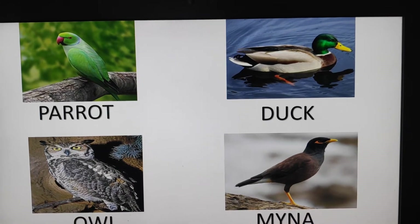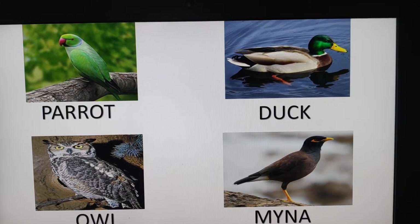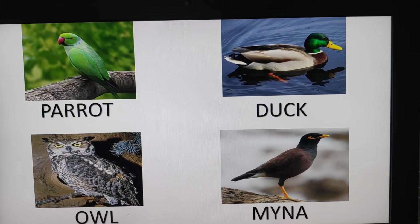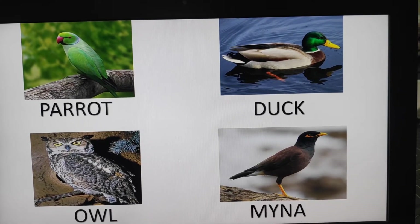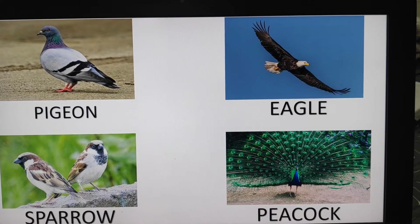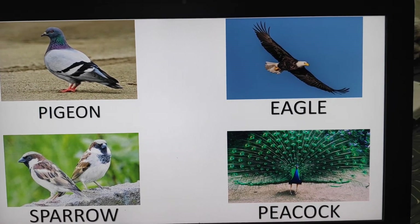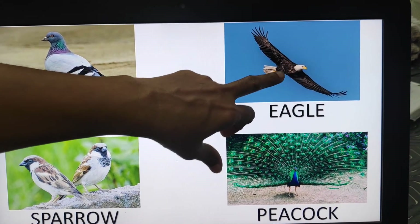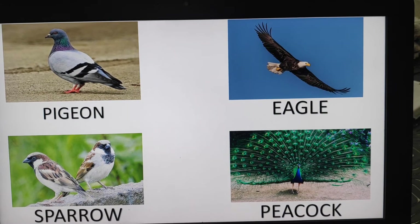We can see a lot of colorful birds in the world: parrot, duck, owl, mayna, pigeon, eagle, sparrow, and peacock. They have wings, that's why they can fly in the sky.